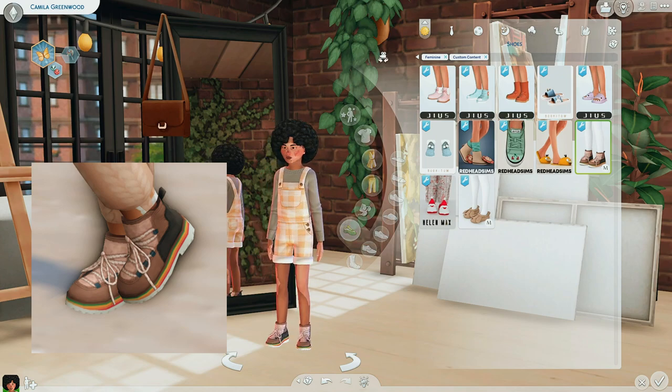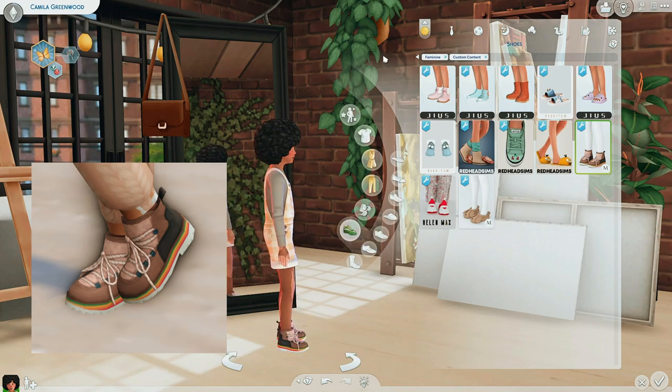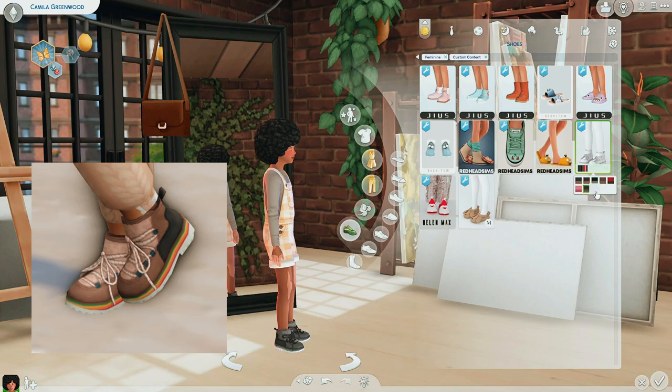Anyway, the next shoes I have are by Madeline. These remind me of those boots — I don't know what they're called, but like those boots that everybody wears in the winter — but like a kid version. Really well done. I love the detail, I love the texture. The swatches are really good too. I always like when there's like a plain white and a plain black swatch. I do love plain white swatches because they match with everything.